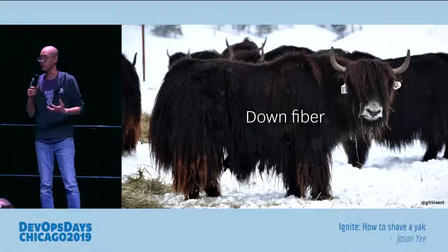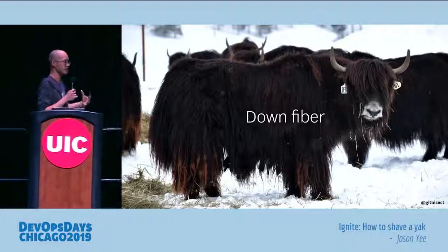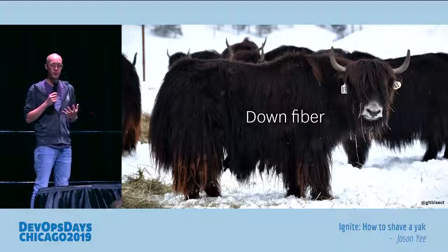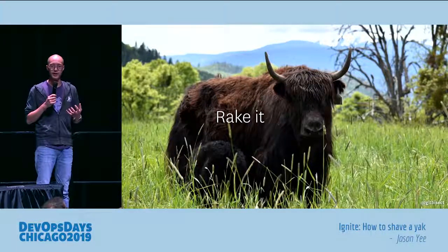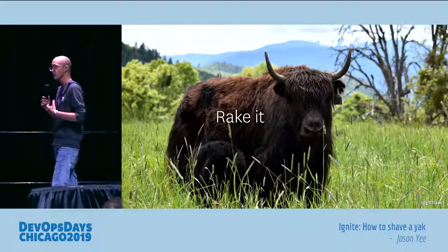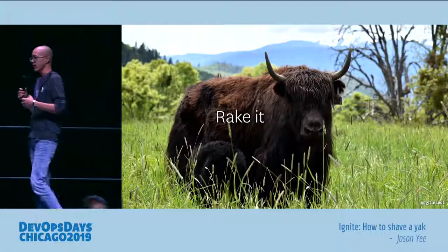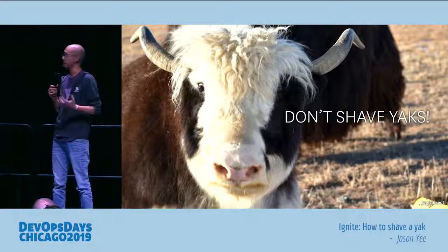Now the knitting group was right — you don't shave yaks, because yaks grow this thing called down fiber. Down fiber is the super soft hair that's close to their bodies that keeps them warm for the winter. They use a special tool called an undercoat rake, which is essentially a brush, and that helps separate that fur out from the outer guard hair, which is the coarse hair on the outside of the yak.